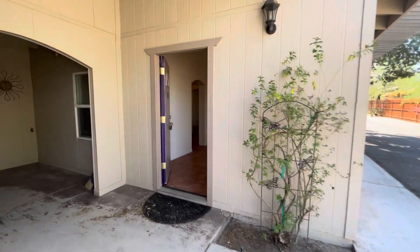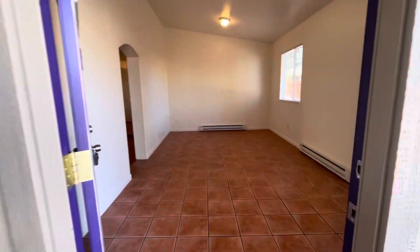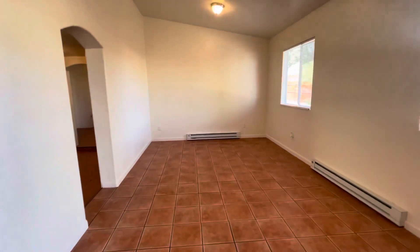Hi, this is Maggie with Habitation Realty. Today I'm showing you a one-bedroom, one-bath unit in the Doolin neighborhood.